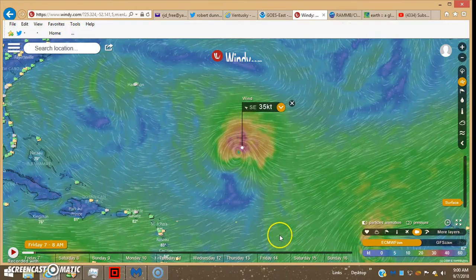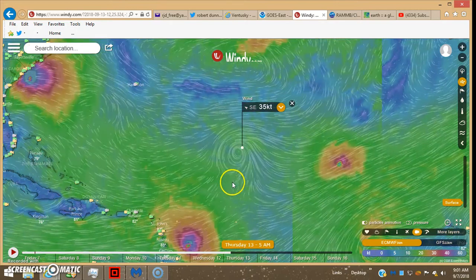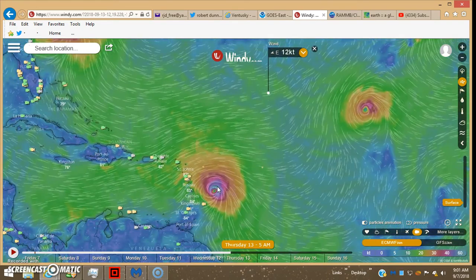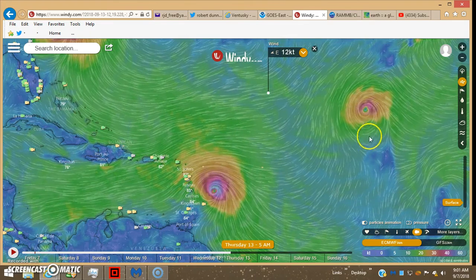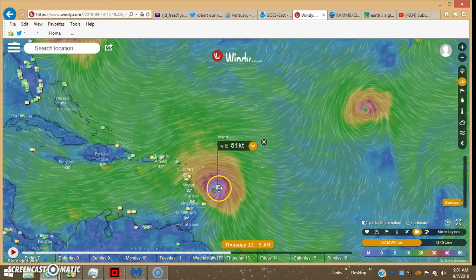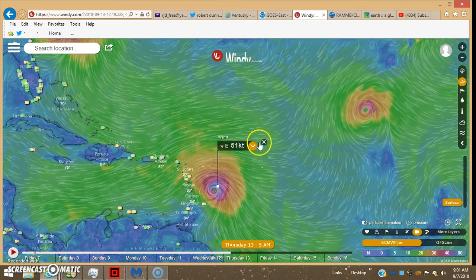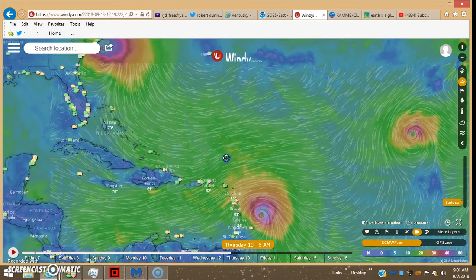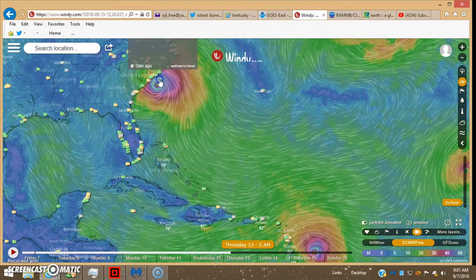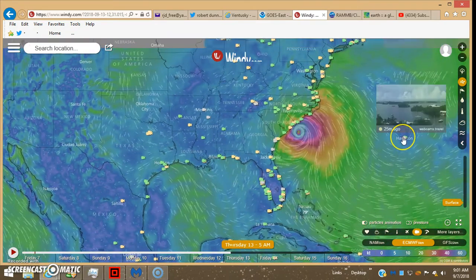We'll pull up Windy and take it over to Thursday at 5 a.m. This is on the European satellite run. You can see we've got a couple other things popping here — this must be the H and I that are coming off Africa. That's pretty close to hurricane speed there. So if you look at the European run, it's going to impact around South Carolina.